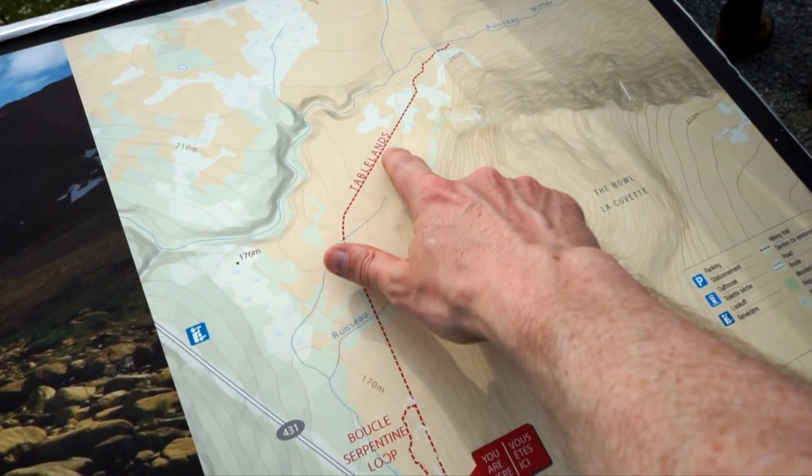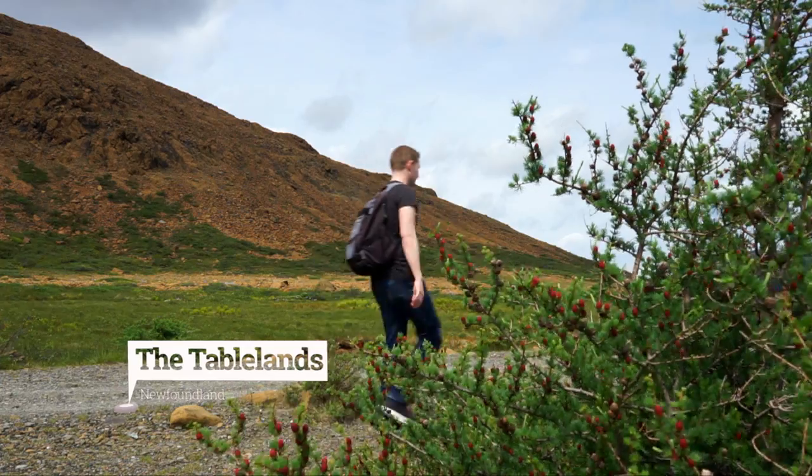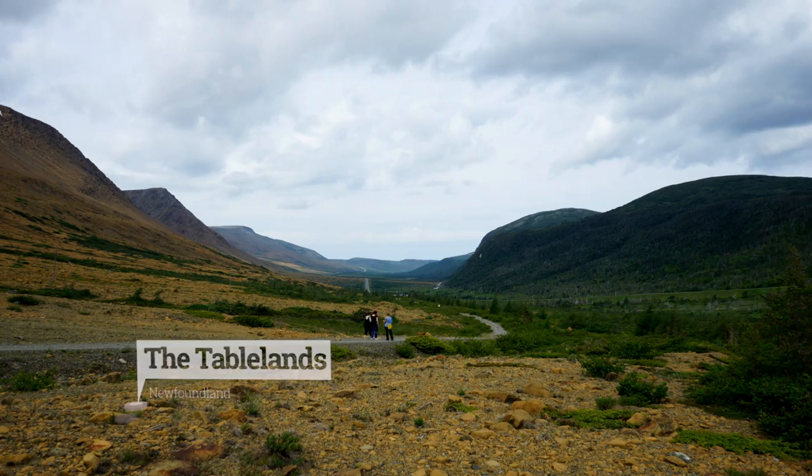My first stop was the Tablelands, found between the towns of Trout River and Woody Point, where I went on a walk upon the Earth's mantle.